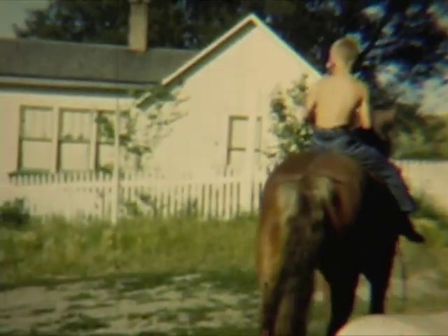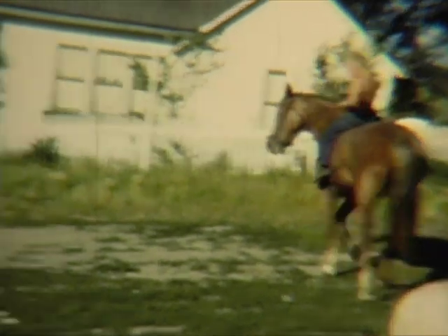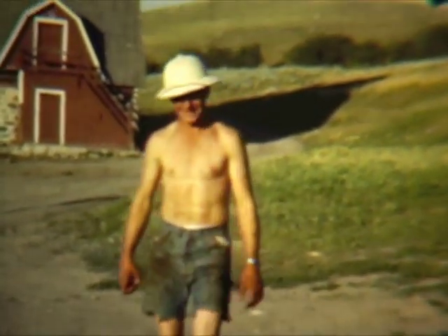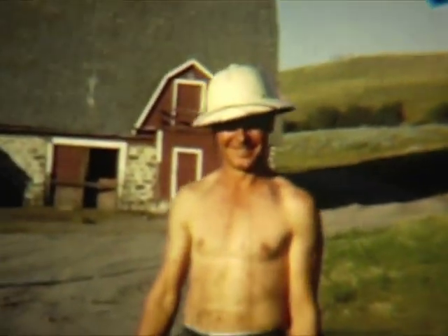Robert — he was the cowboy. He thrilled everybody. He was about six or seven years old here. That's Grandma's house before it was painted pink. And here comes Ivor — note the old barn in the background. Most of you haven't even seen that barn. Grandma, when it was hot, would wear her petticoat with an apron over it. There's Shirley and Ivor.